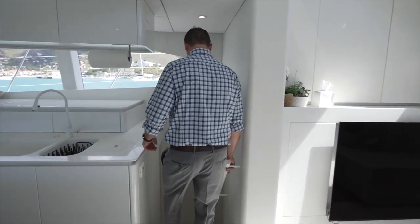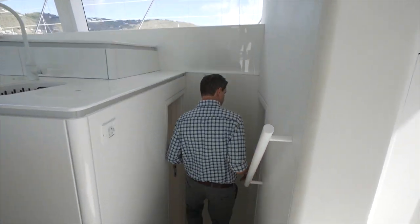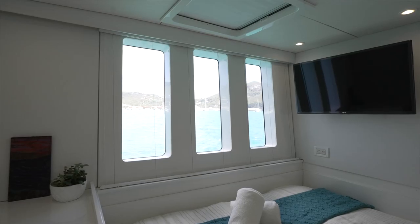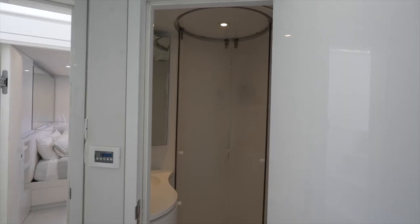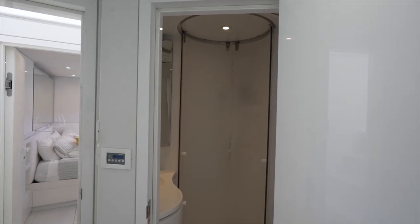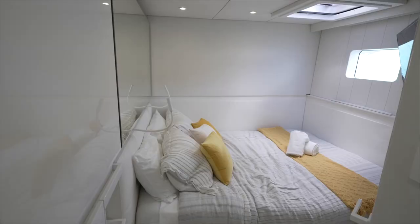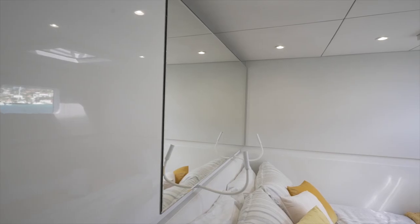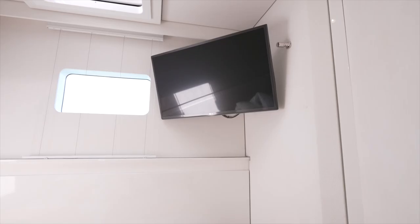Next, port side midship, we step down to check out two VIP cabins. Forward midship we've got a thwart-ship bunk in this VIP, with really nice hull-side windows and a complete ensuite with a separate shower stall. After that midship stateroom we find another VIP — you'll notice a thwart-ship bunk, a very nice mirror overhead, as well as an LG television.